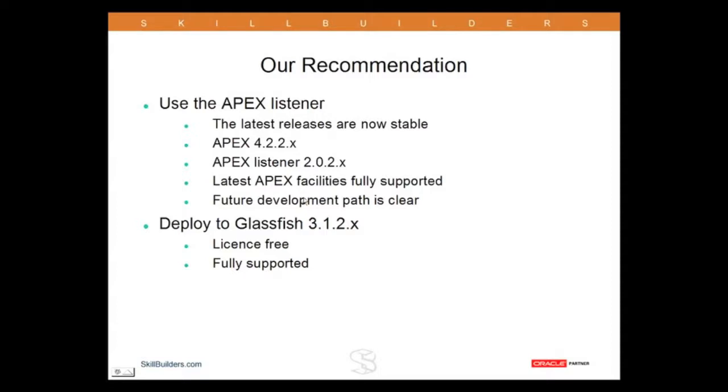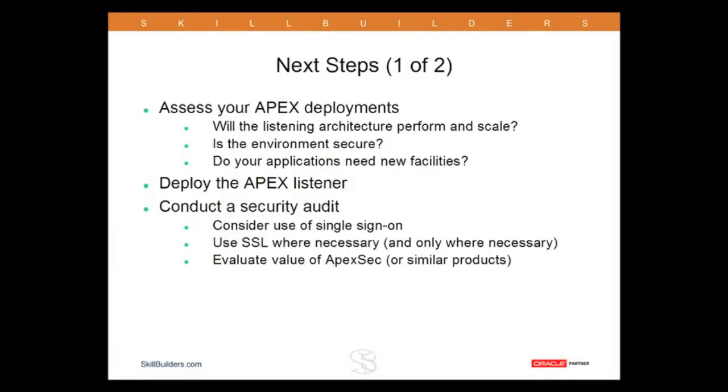The future development path is certainly clear. Where to deploy it — I'm going to promote GlassFish because it's license-free, and Oracle has stated it will be fully supported for the foreseeable future. But if you have a WebLogic license, by all means deploy it to that.